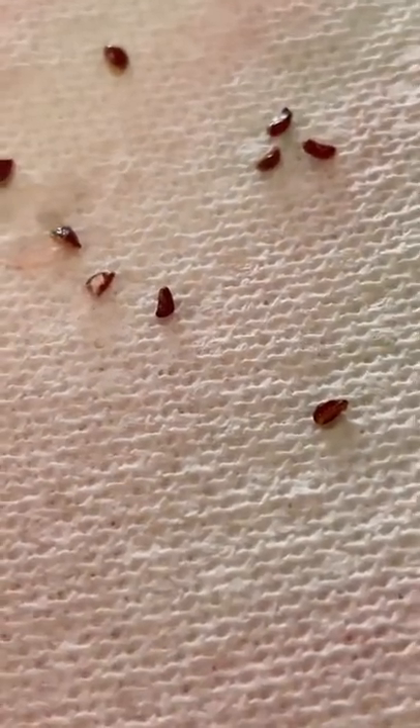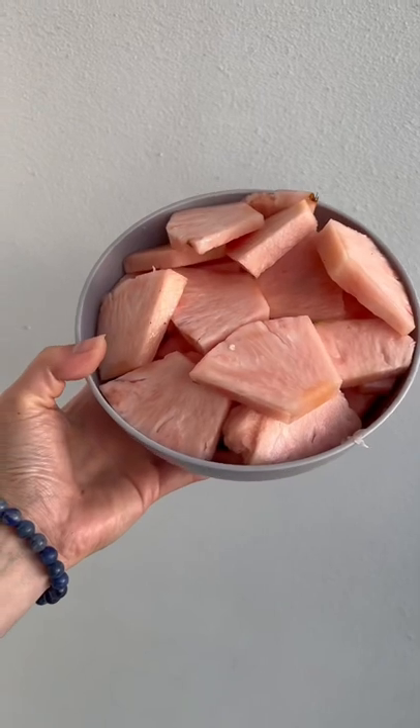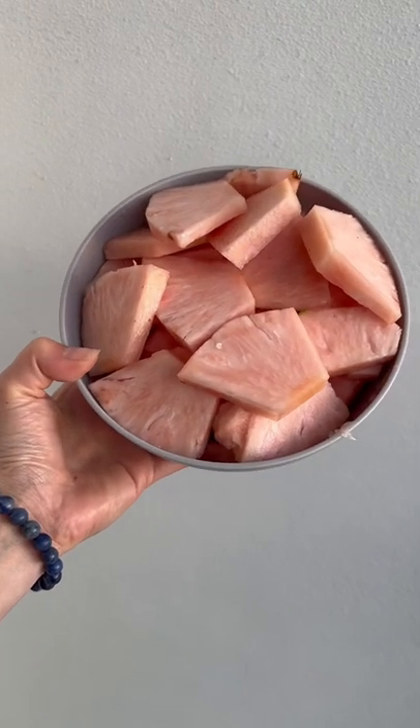We took the seeds and got them started on a damp paper towel to germinate. Don't forget to come back for an update. It tastes so good, so it was worth it — I paid $13 for this.